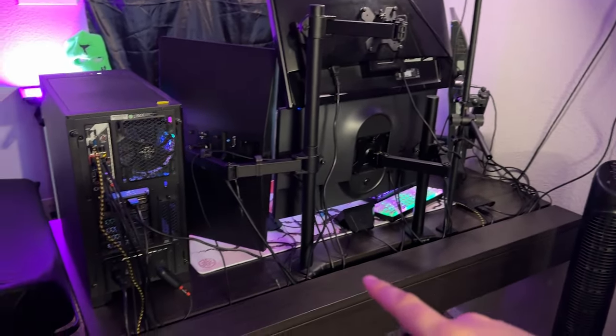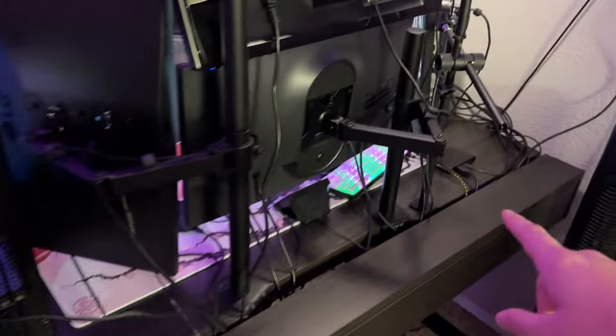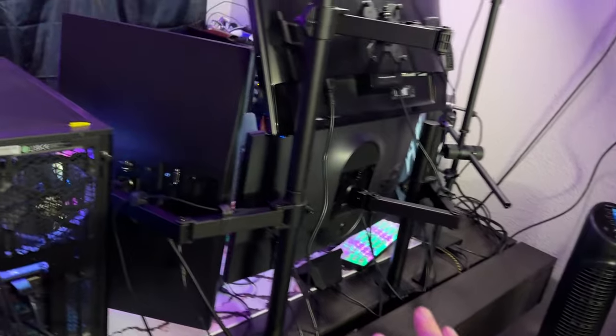Now to the main bread and butter, I know you guys are waiting for it. Look at all these cables — wow, that's a lot of cables. We don't like cables. Not a lot here though, I'll take it — it'll be okay.